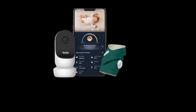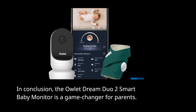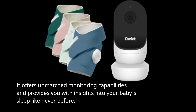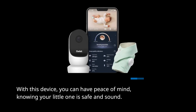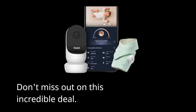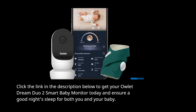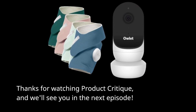In conclusion, the Owlet Dream Duo 2 Smart Baby Monitor is a game-changer for parents. It offers unmatched monitoring capabilities and provides you with insights into your baby's sleep like never before. With this device, you can have peace of mind, knowing your little one is safe and sound. Don't miss out on this incredible deal — click the link in the description below to get your Owlet Dream Duo 2 Smart Baby Monitor today and ensure a good night's sleep for both you and your baby. Thanks for watching Product Critique, and we'll see you in the next episode.